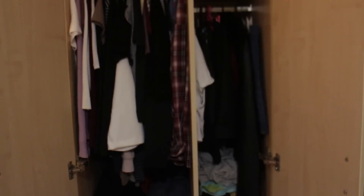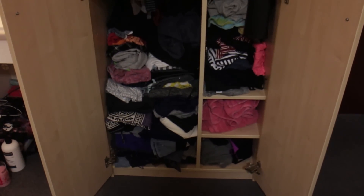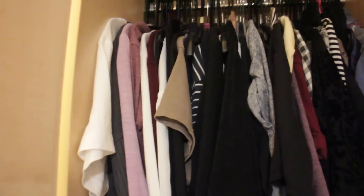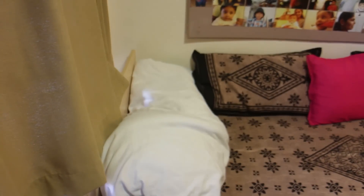Moving on to the cupboard — make sure that when you come to uni you only bring the clothes you need, because otherwise this is what it will look like. The things I wear a lot I've hung up over here, a few random pieces, here I've got my home clothes, and here I've got all my other clothes. There is way too much but it somehow fits.